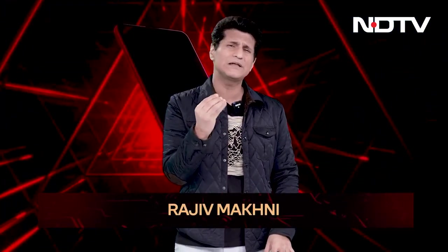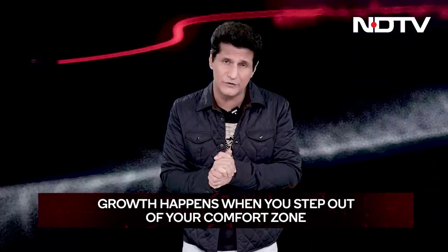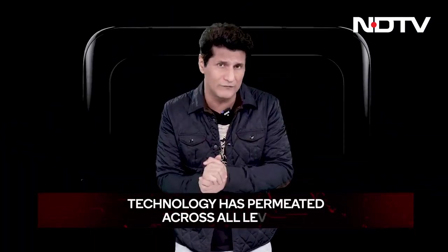They say learning never stops and learning something out of your comfort zone can be quite daunting, but it also motivates you to defeat the challenges you face. I'm still talking about technology and the role of technology and how it's changed a lot over the years. From ordering food to shopping to even the way we travel, technology has permeated across all levels.